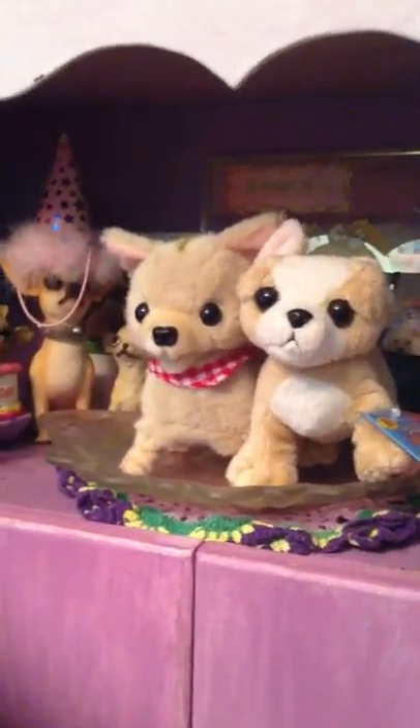Hey guys, I just wanted to come on here today and show you guys my Chihuahua collection. So let's get started.